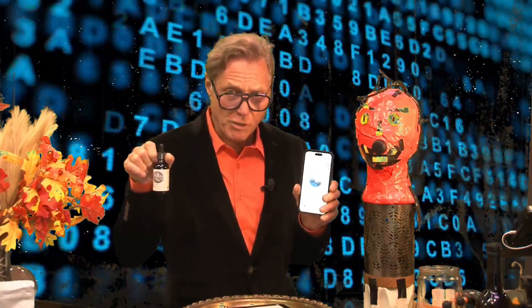We're located downtown Ocean Springs at 1016 Government Street, and check out our website at PendragonApothecary.com.